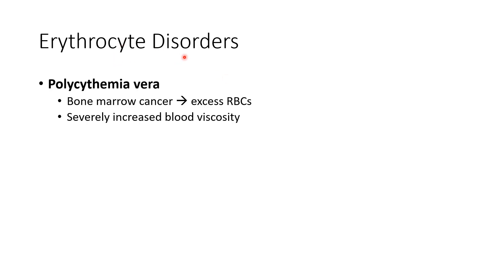Another disorder is polycythemia vera — poly meaning many. This is when an individual makes way too many red blood cells in their red bone marrow, usually due to having a tumor there. Making too many red blood cells is problematic because they are the most dense component of blood, so too many of them makes the blood too thick and viscous, which slows down blood flow.